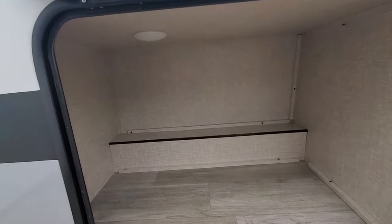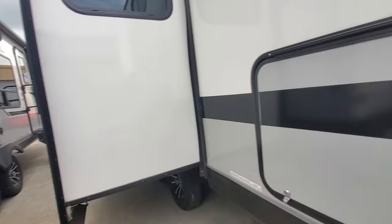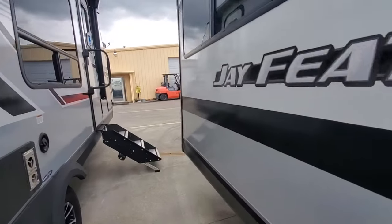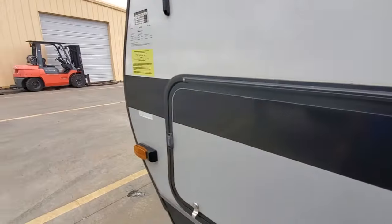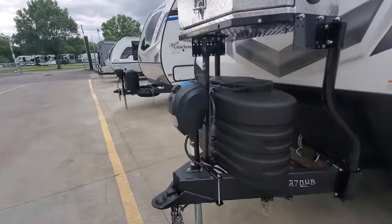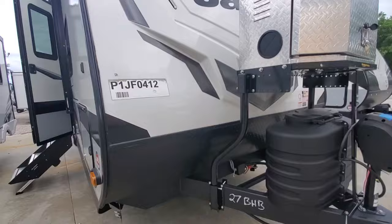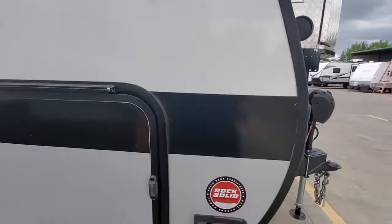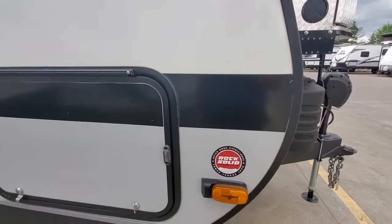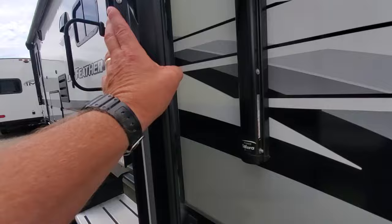Got a nice big storage back here in the back — extra storage space for maybe your camping items. And then the big pass-through storage in the front for personal items. Electric tongue jack, two 20-pound bottles. This one looks like it's going to come with the generator garage — it is pre-installed, as you can see. The unit's pre-wired for a backup camera and two side cameras as well.